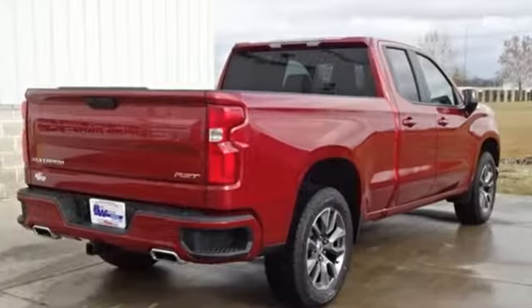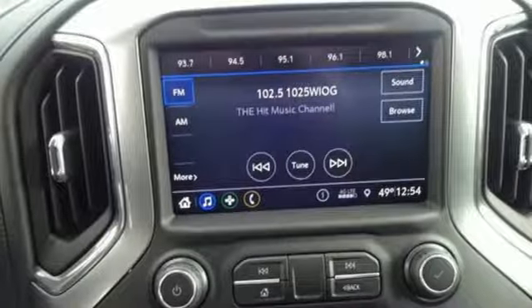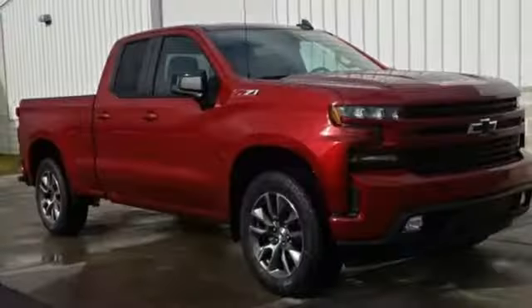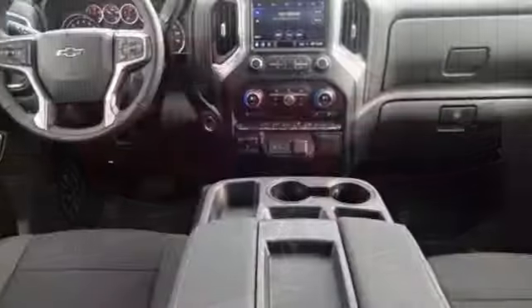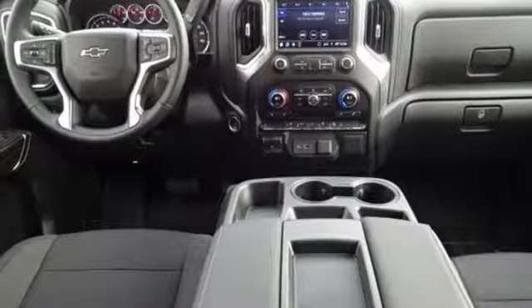Streaming audio, power heated mirrors, dual zone climate control, doors and push button start proximity key, heated steering wheel, V8 engine, trailer brake controller, electronic shift on the fly, and automatic transmission. Hurry in today and see it for yourself.